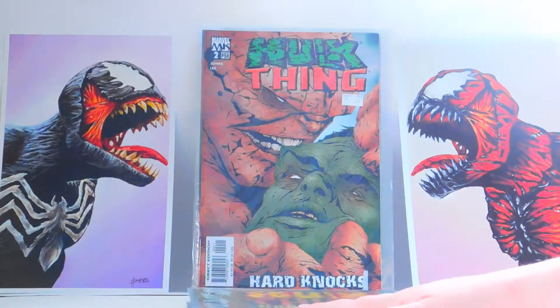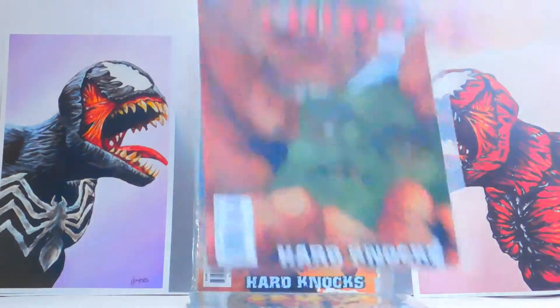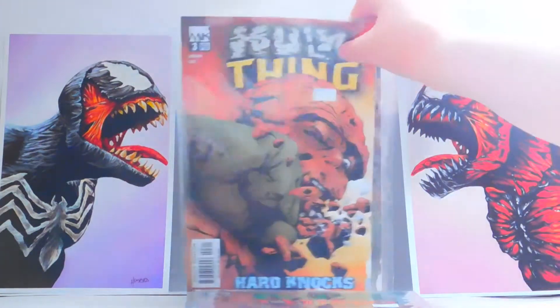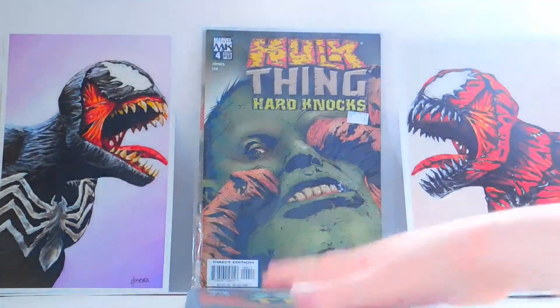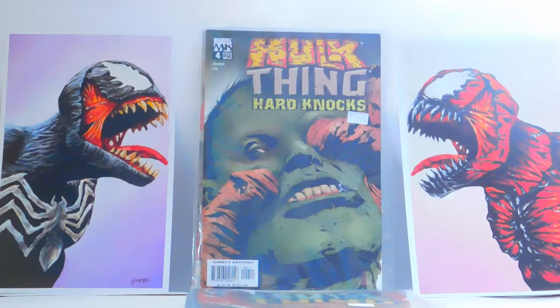Hulk/Thing: Hard Knocks number two — you can see there's a little damage in certain places. These are all 50 cents, by the way. Hulk/Thing: Hard Knocks number three, 50 cents. And Hulk/Thing: Hard Knocks number four — so I believe that's the whole series, also 50 cents. I haven't read this series yet, but once I do, if you want me to, I can do a review on it.